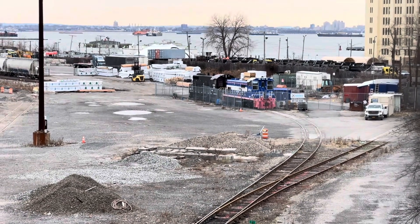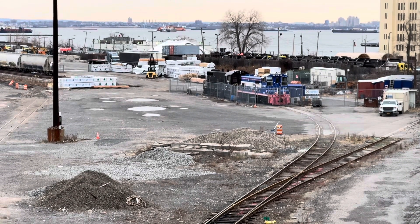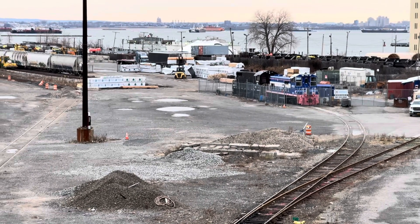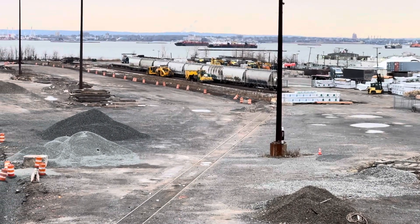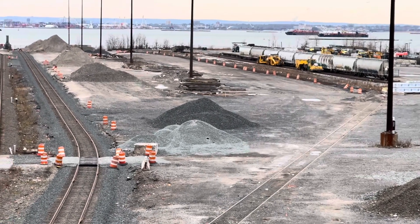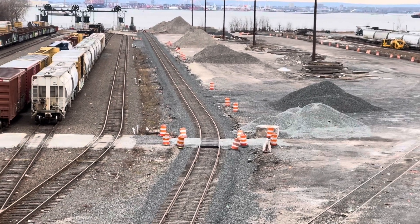It's replacing the New York Cross Harbor Railroad, which went away in 2006. This ferry is the only crossing of the Hudson River south of the Alfred H. Smith Memorial Bridge, which is 140 miles north of the city, at least since the Poughkeepsie Bridge closed in 1974 after the big fire.